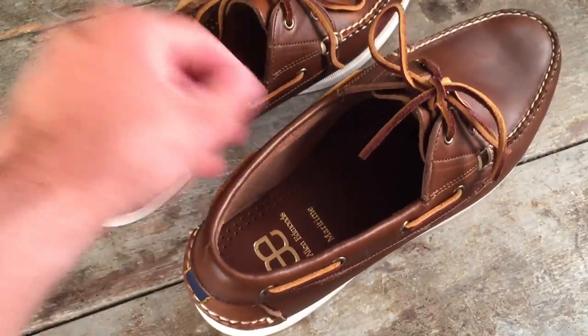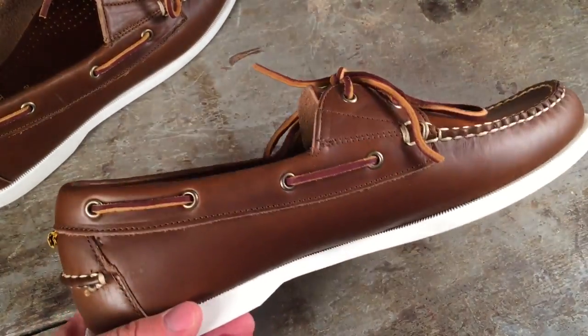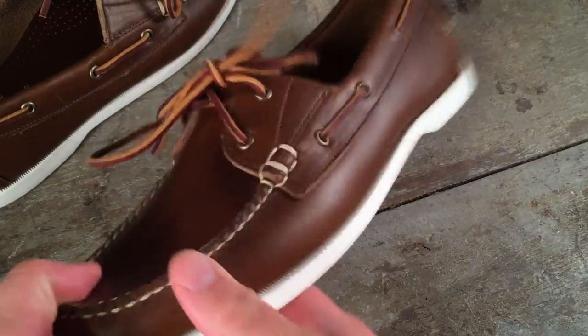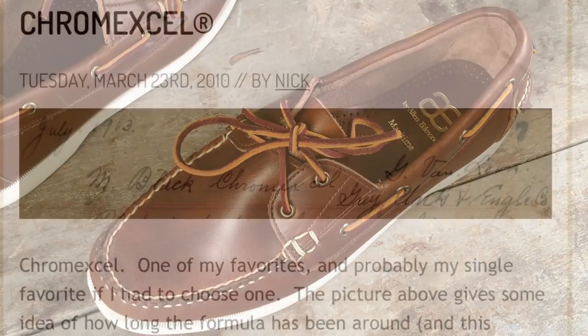I haven't gotten a chance to take them sailing yet, though I wish I could say that I would. Although Allen Edmonds is an American brand, unfortunately not all of their shoes are still made in Wisconsin. They have a separate facility in the Dominican Republic, and these shoes are made there. Despite this, the overall construction is very good, save a couple of details which I'll mention in a bit.